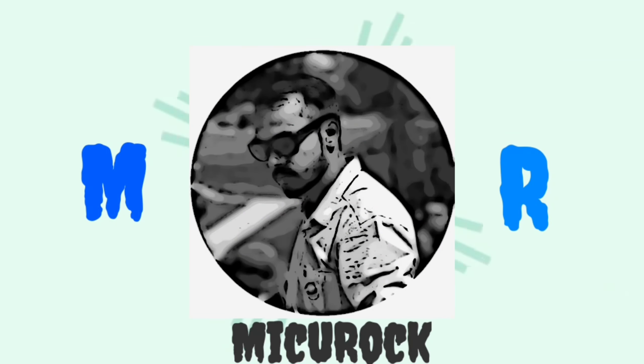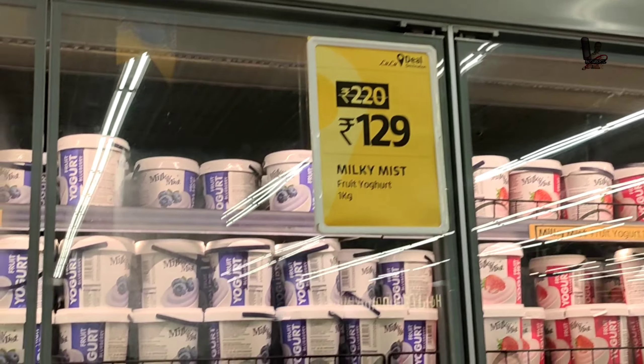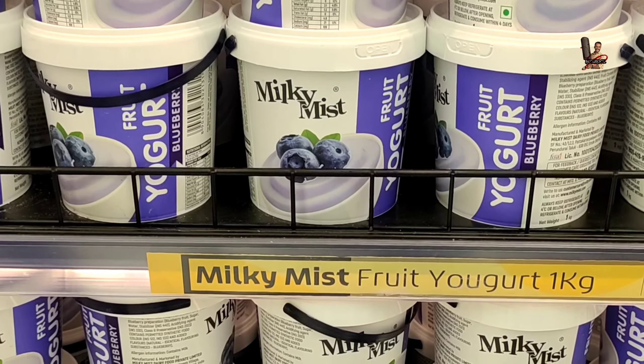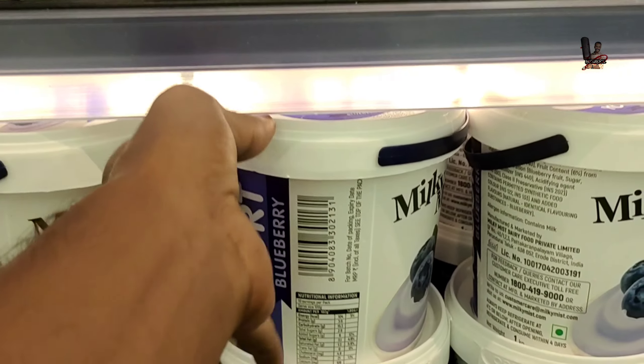Hello friends, I'm Miku Rock, Nurse Vlog. I'm going to show you the latest update in Lulumall's vegetables section, focusing on milk products and ice cream.